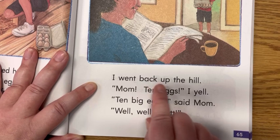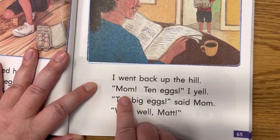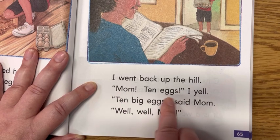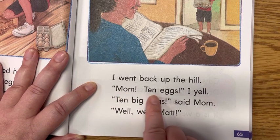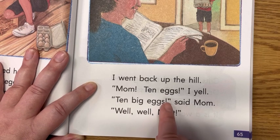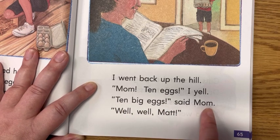I went back up the hill. Mom, ten eggs — see, there's quotation marks, it's showing that he's talking to his mom. Mom, ten eggs, I yell. Ten big eggs, said mom. Well, well, Matt. See, those quotation marks are showing that his mom is talking.